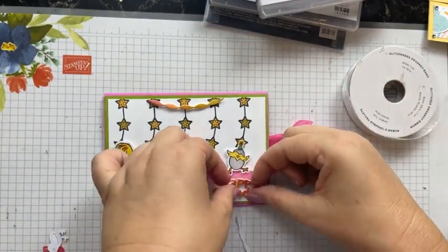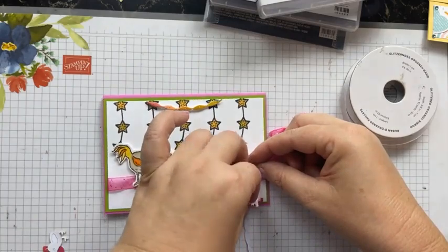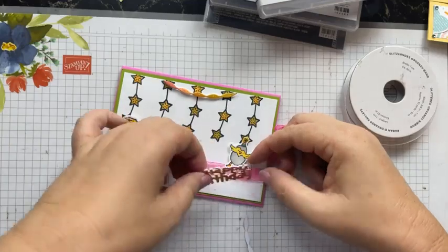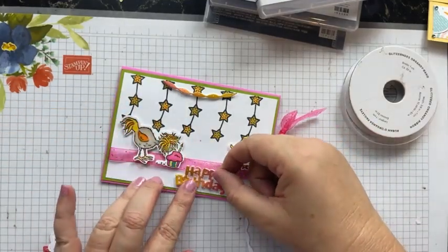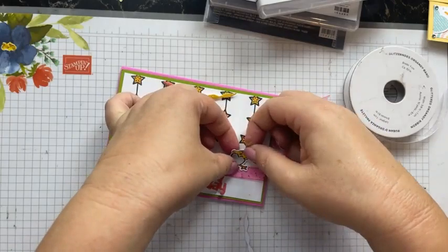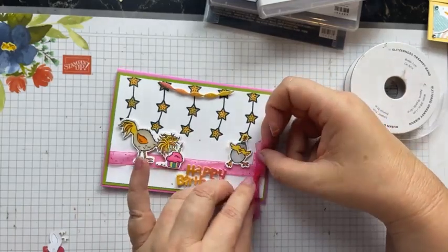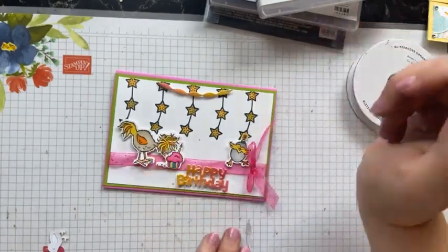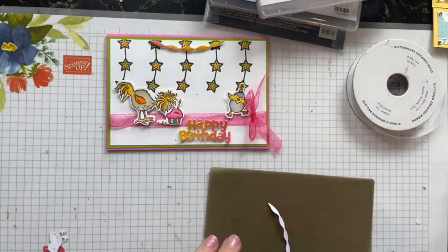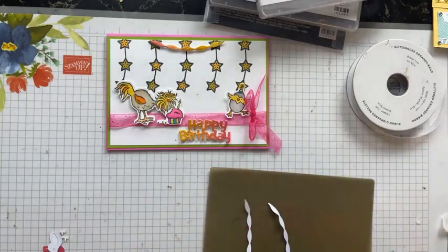The cake top is a combination of Polished Pink and Magenta Madness together — a layer of Polished Pink and then blended Magenta Madness. We've also got Granny Apple Green, Magenta Madness, and Bermuda Bay. The egg is Gray Granite and Mango Melody, plus Granny Apple Green and Bermuda Bay. That's the front of the card and I need to position my ribbon properly.